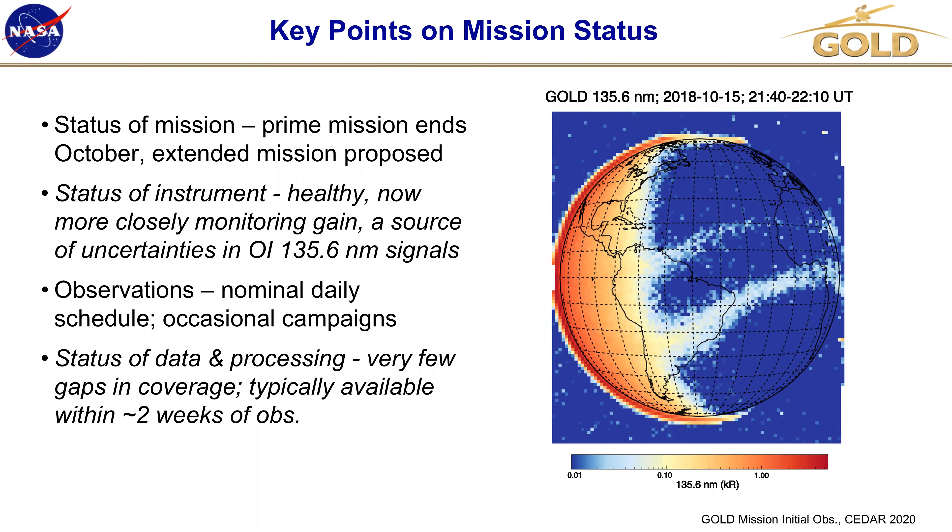The key points: the mission has had a prime mission of two years. That ends in October, and early this month — in June 2020 — we submitted a proposal for an extended mission. The instrument is healthy. It's being closely monitored, more closely than initially, because we realized the gain was the source of some uncertainties. Changes in gain throughout the day were sources of uncertainties in the 1356 measurement. We've been, since the beginning of the mission, following a nominal daily schedule of observations and having some occasional campaigns.